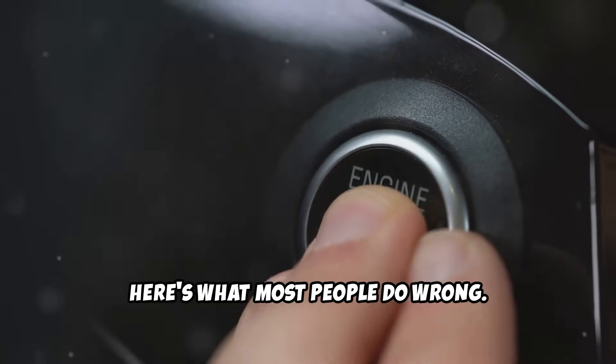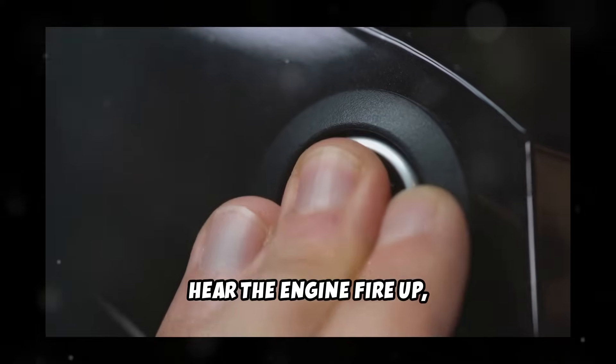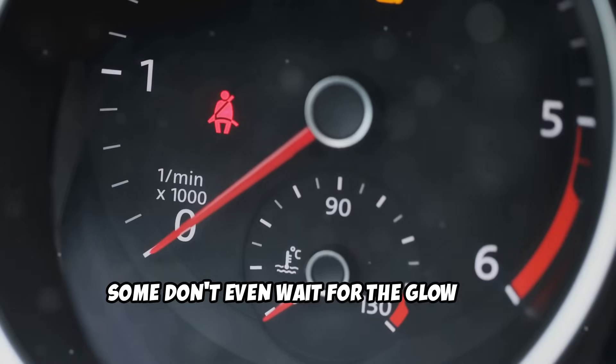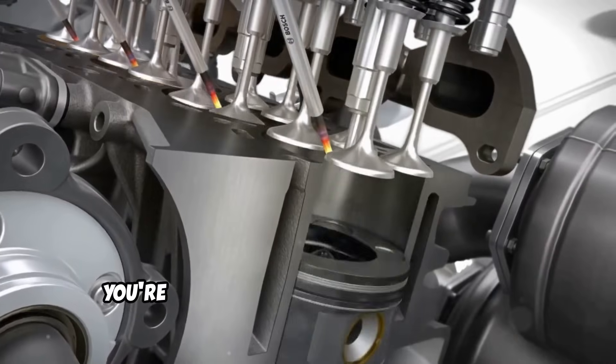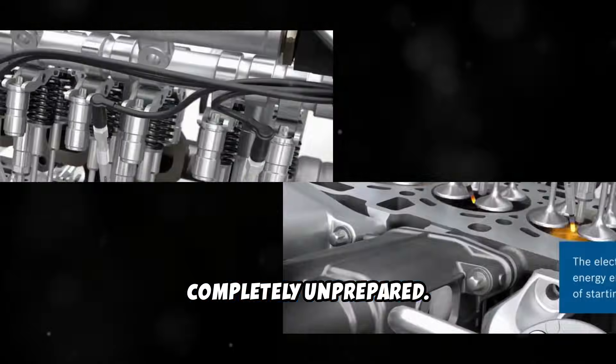Here's what most people do wrong. They get in their diesel vehicle, turn the key, hear the engine fire up, and immediately put it in drive. Some don't even wait for the glow plug light to turn off. They think because the engine started, everything's good to go. Big mistake. When you do this, you're essentially asking your engine to perform at full capacity when it's completely unprepared.